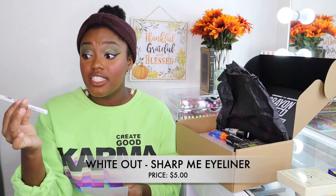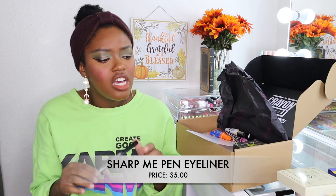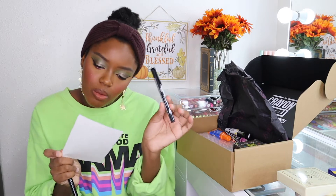Next I picked up the Sharp Me fine point tip liner in white — I got it because it looked like a pen. This one retails for five dollars. It's a white eyeliner, and I don't own a white eyeliner that's not a cream, so that's exciting. I also picked up the Line Me liquid liner, which retails for six dollars — this looks like a freaking Sharpie! The last eyeliner is another Sharp Me fine point tip liner, also five dollars, and I got the matte finish because I love matte with my eyeliners.